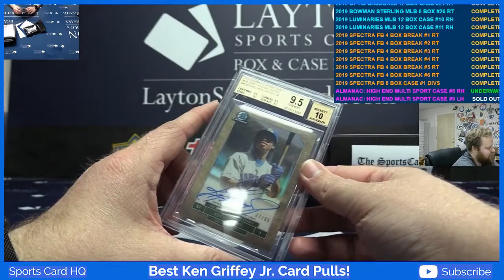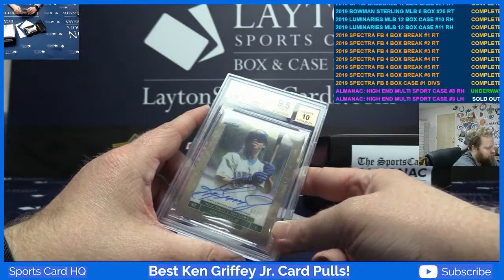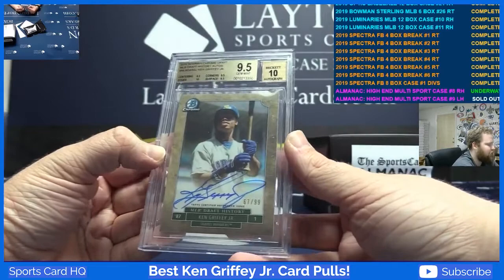2016 Bowman Chrome Draft MLB History auto Ken Griffey Jr., numbered to 99 — that is graded 9.5. Just got a 10.